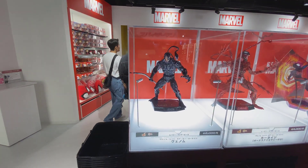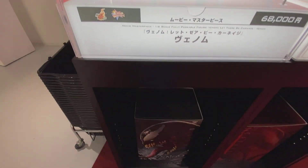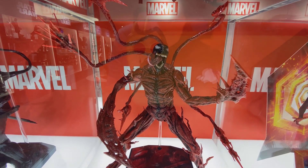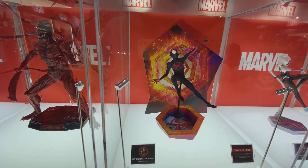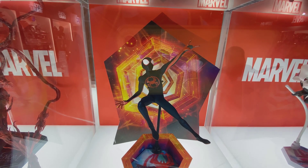Moving along, here is the new Venom from Let There Be Carnage — another great piece. I know it's either waitlisted or sold out on Sideshow. They still have a bunch here but only one can fit in the case so there's only one on display. And then the Carnage in person — what a figure, it's amazing, so great.